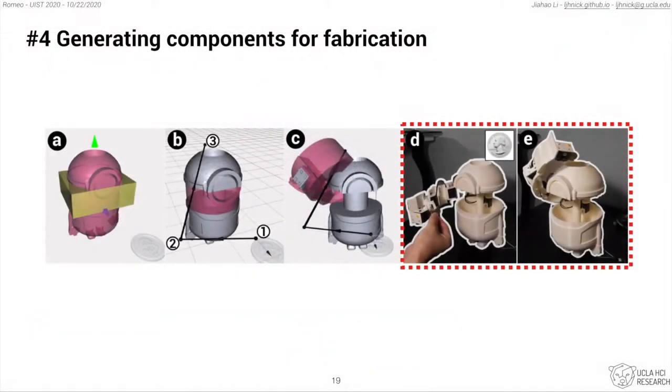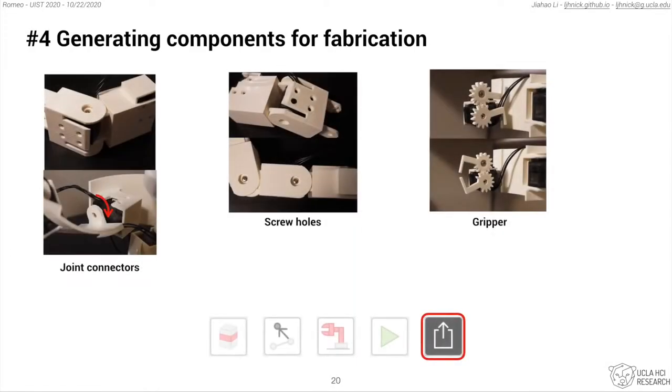The final step is to generate components for fabrication and implementation, which includes generating joint connectors, screw holes, and grippers for the components. The users could export this and send it for 3D printing.